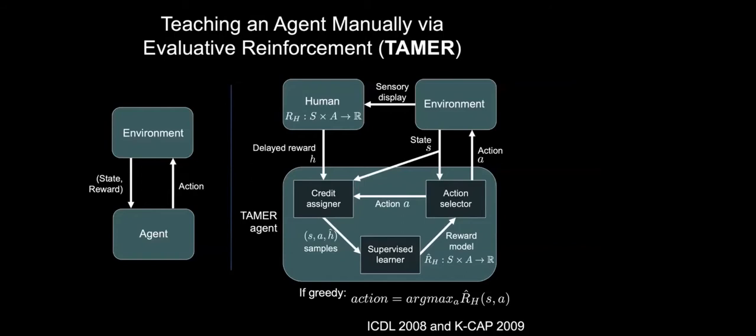TAMER has three main modules. The first is the credit assigner module, which exists because people can't react instantaneously — there will be some delay in their feedback. The credit assigner takes a feedback signal and spreads it around on recent state-action pairs, producing a supervised learning sample for every state-action pair where the input is a state and an action, and the output is human feedback after credit assignment.